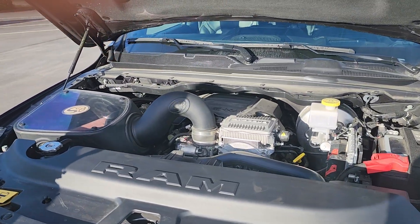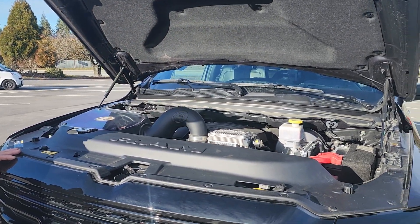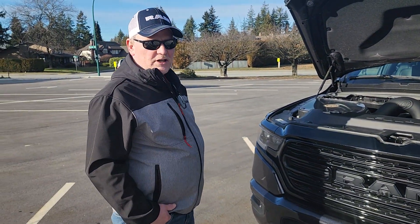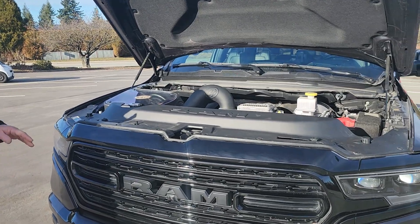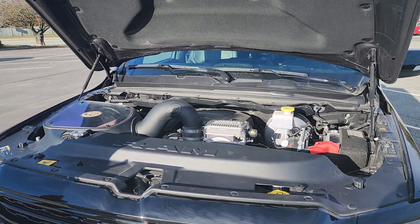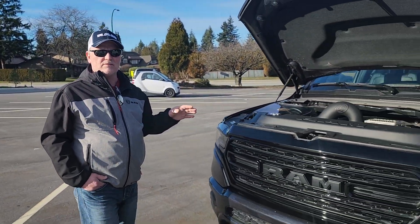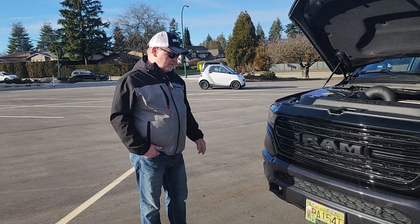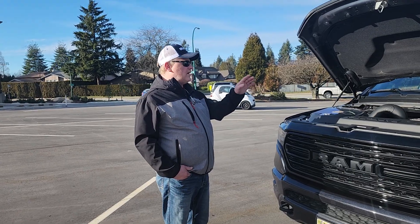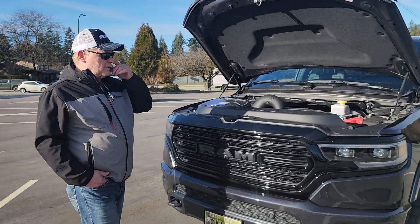The only issue with these trucks is the manifolds are cheap — they break. I was thinking about getting some short JBA headers to solve that problem, but it might not even break, you never know. This one's got 20,000 kilometers, which is around 16,000–17,000 miles after a year. The engine is perfect. The transmission is buttery smooth, no issues — perfect after one year.